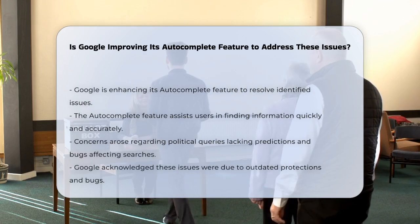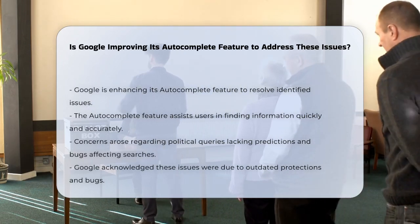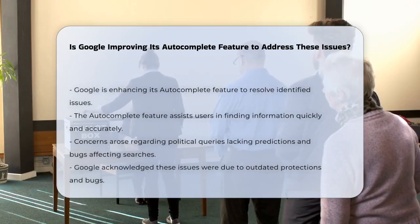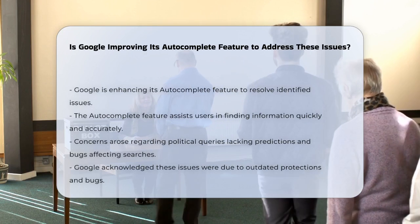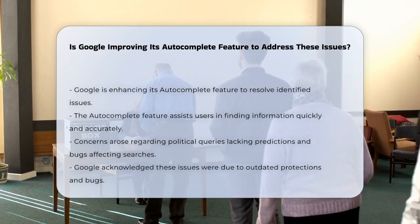Recently, there have been some concerns and issues with autocomplete. For instance, some users noticed that certain political queries weren't getting any predictions, and there were also bugs affecting searches for some political figures.